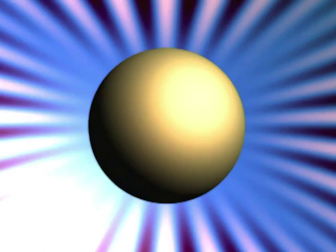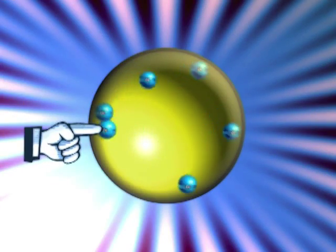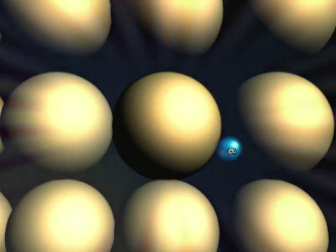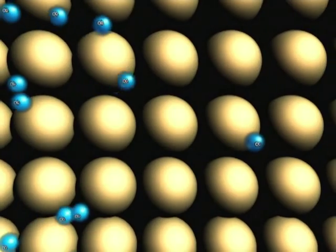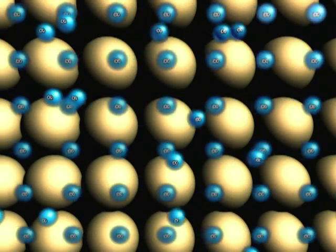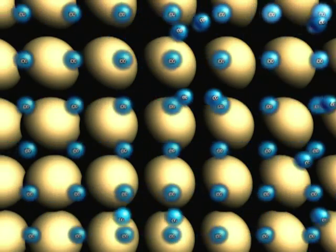How does a battery work? An atom is made up of electrons orbiting around a nucleus. A metal that conducts electricity — a conductor — contains some free electrons. Electricity is a current of free electrons traveling between atoms.